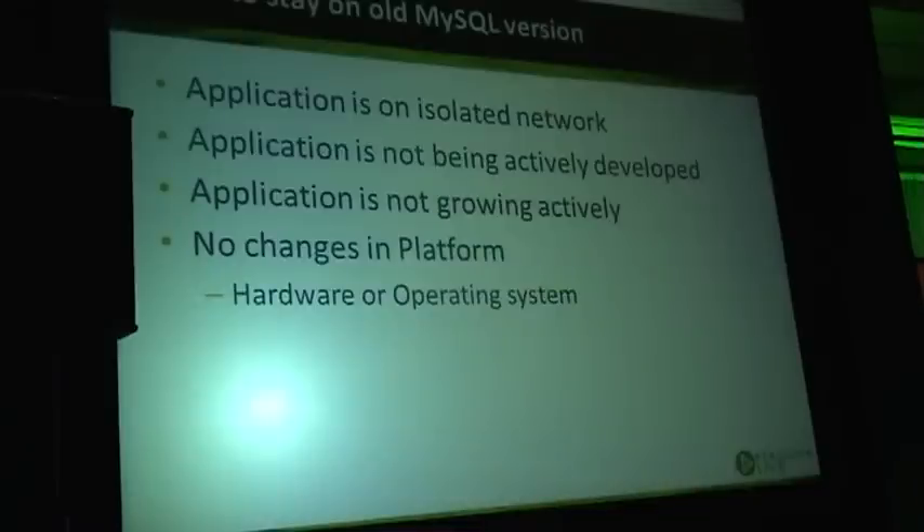Another item is, of course, changes in platform and operating system. A lot of new platforms simply don't provide builds for all operating system versions. If you are not doing platform changes, then you have less need to upgrade.